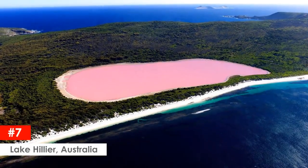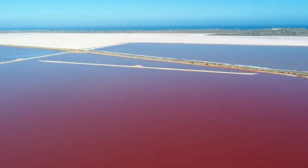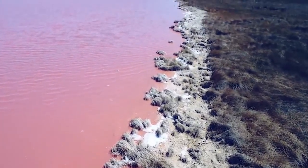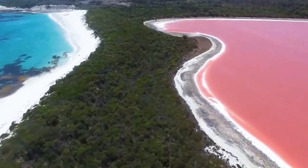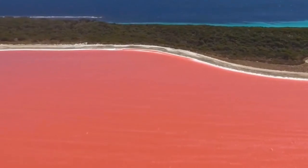Lake Hillier, Australia. Australia is the home of unusual pink lakes, and Lake Hillier is one of them. Located on Middle Island, this body of water is famous for its remarkable bubblegum pink color. 600 meters long and surrounded by a rim of sand and thick woods of eucalyptus trees, this pink lake still surprises and intrigues scientists.